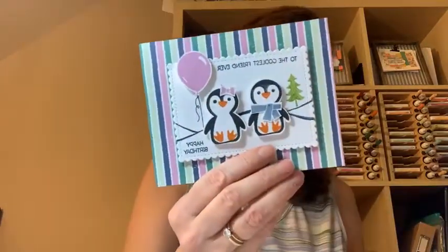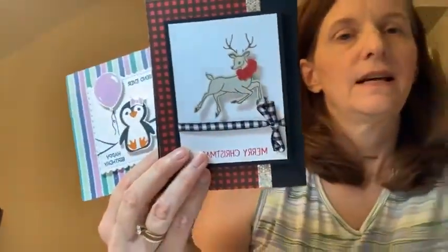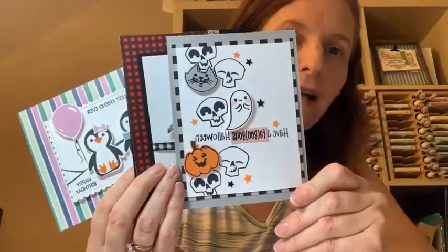Good evening, friends. We are here to celebrate our new holiday catalog. Since I'm a happy shopper, I get these catalogs pretty early and I've been making pretty things with these catalogs and this holiday stuff for quite some time. So I'm so excited to bring you three projects tonight — a cute little penguin birthday card, a Christmas card, and a Halloween card.